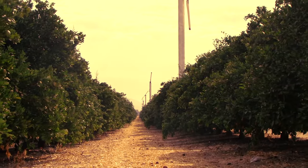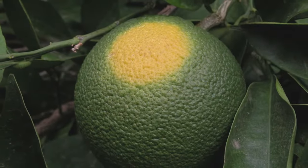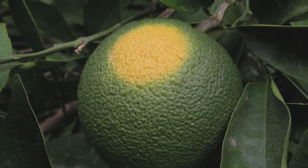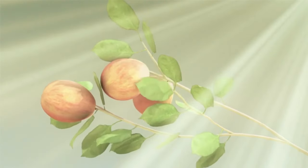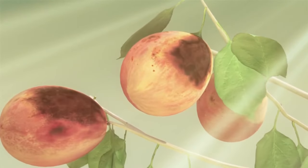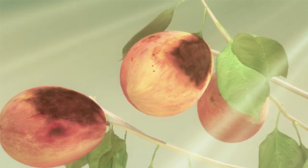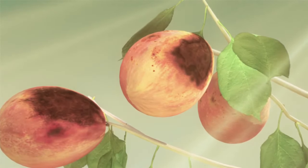In untreated orchards and fields, exposed fruit can be damaged by ultraviolet and infrared radiation from intense sunlight. High heat will make the situation even worse because leaves wilt, affecting the plant's ability to provide shade to the fruit. The result is damaged fruit and a significant reduction in marketable yields.